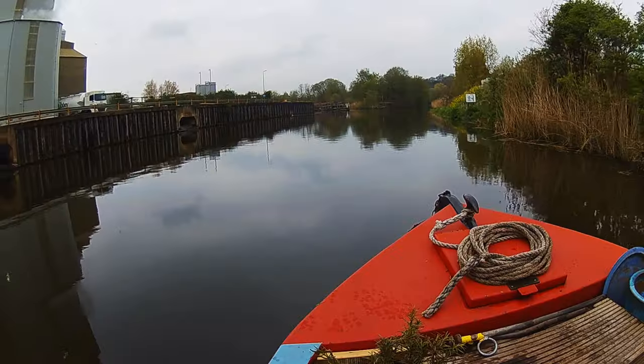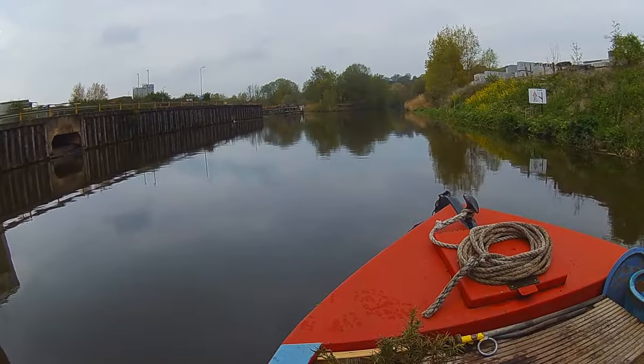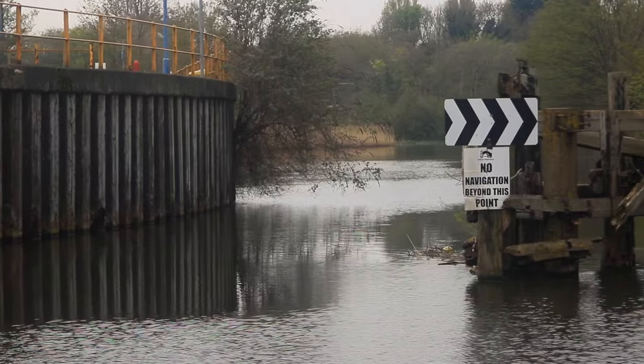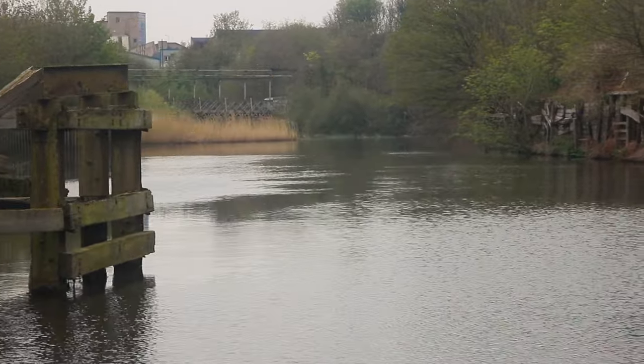We pass the wonderful boatlift and Tata Chemical Works, followed by the unnavigable Winnington flood course. It's still fairly industrial around here, but the beauty of the river will soon become apparent.